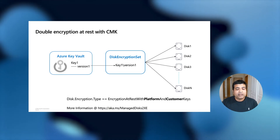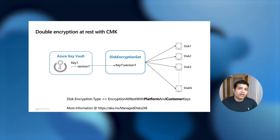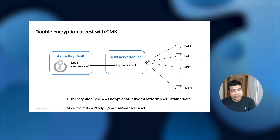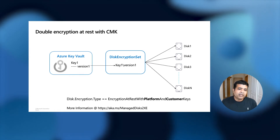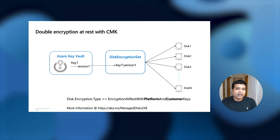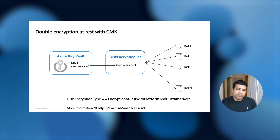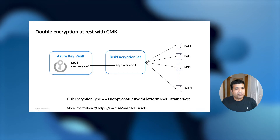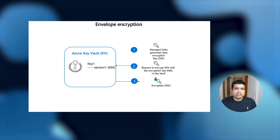Recently, we introduced another feature called Double Encryption at Rest. This is very useful for high security-sensitive customers who are worried that a particular encryption algorithm or their key can be compromised. To solve this problem, we encrypt the data twice — once with the key you have provided, and again with a platform-managed key by Microsoft — using two different algorithms. Even if one algorithm is compromised, your data cannot be accessed because it is still encrypted with another algorithm.